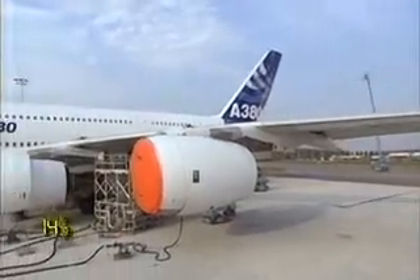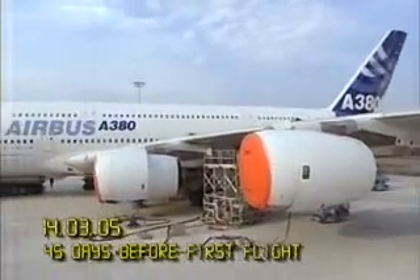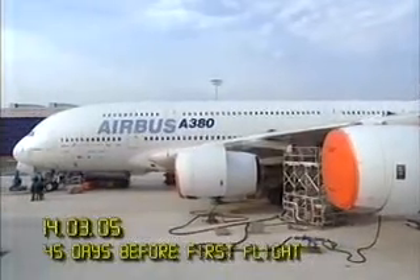By March the 14th 2005, the A380 is parked outside the factory in France.